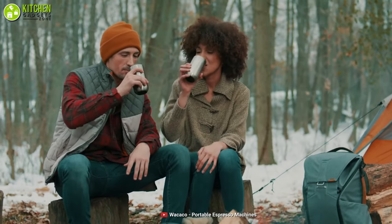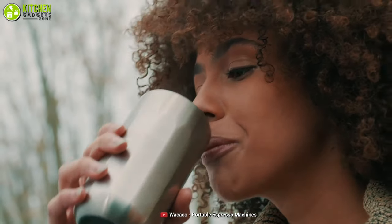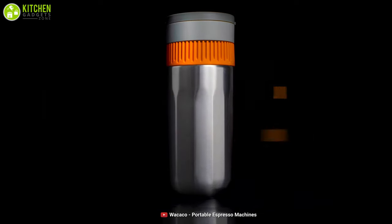All in all, if you want to enjoy great coffee with your significant other, then give this Pipa Mocha Portable Coffee Maker a shot.